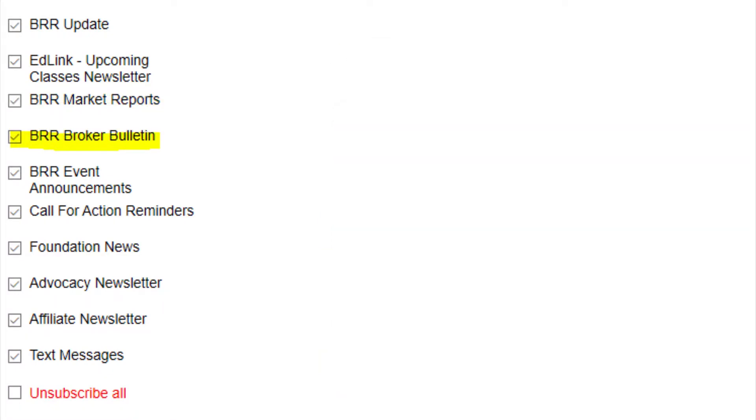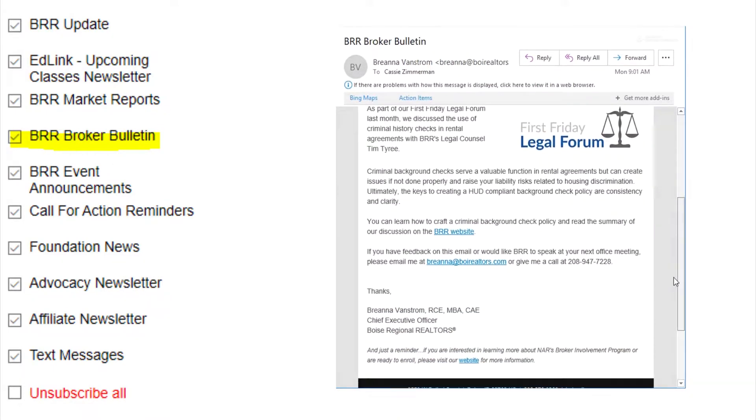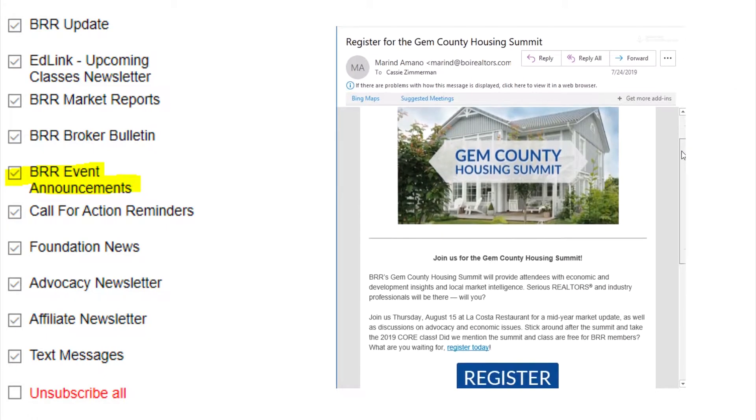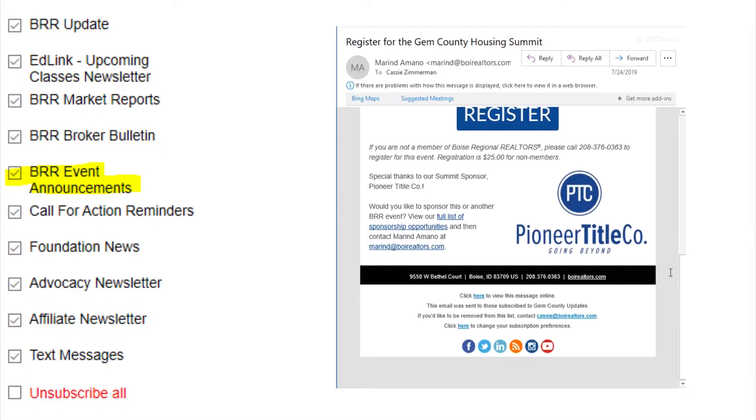Next up is the Broker Bulletin, which is a weekly newsletter sent specifically to designated and managing brokers. Looking for networking opportunities or want to know when gala tickets go on sale? Make sure you're subscribed to our BRR Events Announcement newsletter.